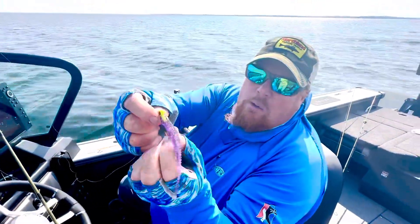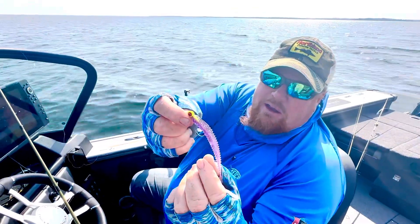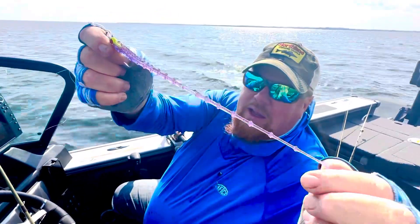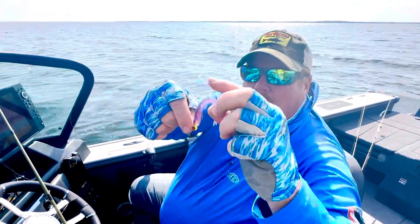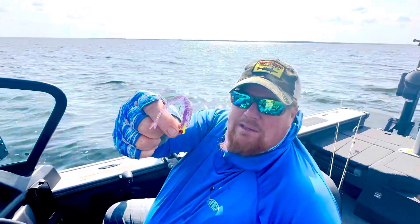You'll notice I have the minnow on, and I've got an orange head just to kind of contrast it so they can see it. But look at this tail — this fluke-style tail. It's so soft. That fish hit it, dropped it, and came back for it. Plus, when it hits the bottom, it floats. This type of TPE plastic floats, so it lands like this.